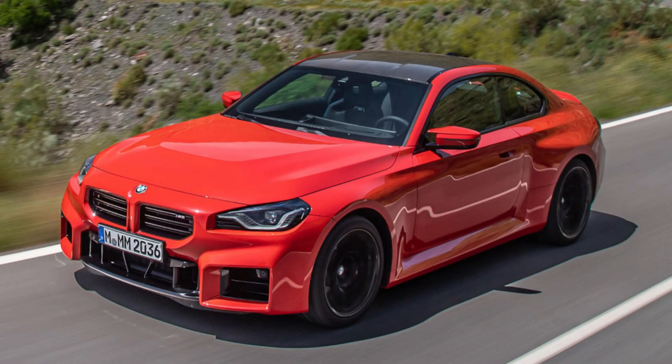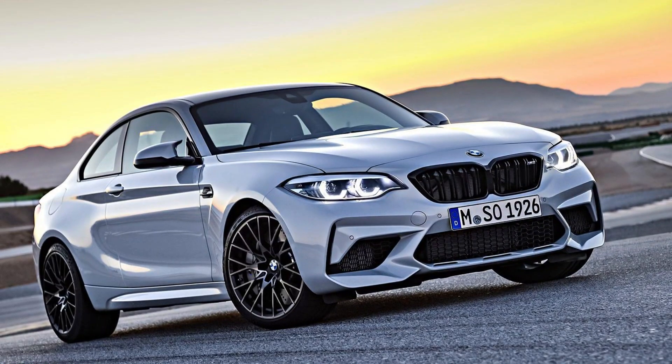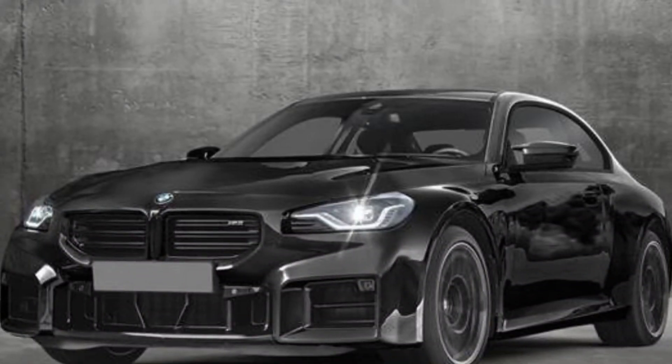It's got a linear power band that builds all the way to redline, and the exhaust note is a symphony of pops and bangs. The 8-speed automatic transmission is lightning-fast and responsive, and the paddle shifters are perfectly placed for manual control.